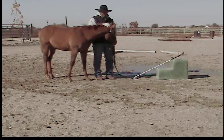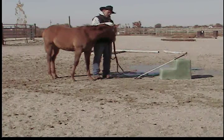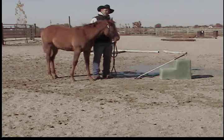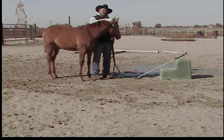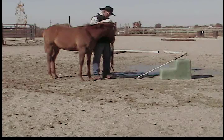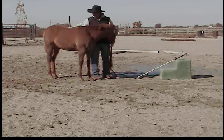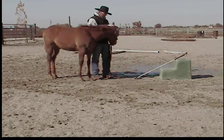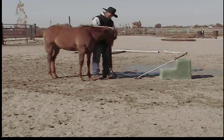I was asked a question one time: what's the most important thing you can teach an in-hand trail horse? And the most important thing is staying with you. But you can't teach staying with you until after you've got those body parts soft. We don't have to pull on them too hard and we don't want to pull on them if we can help it.